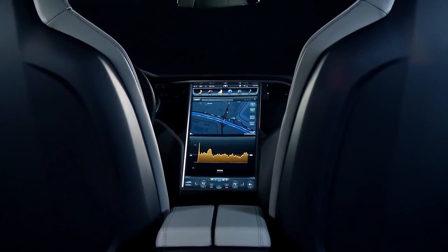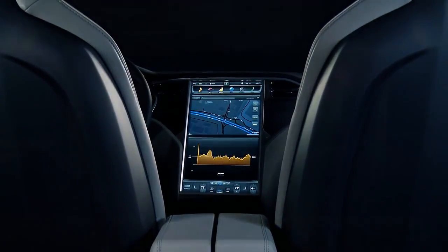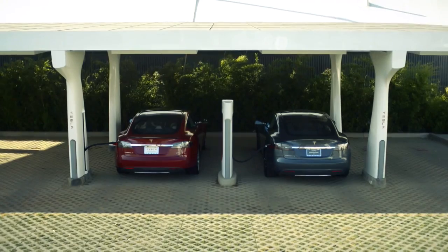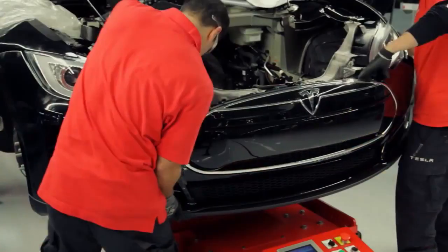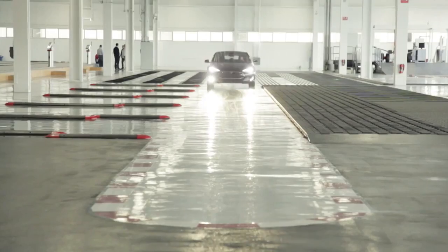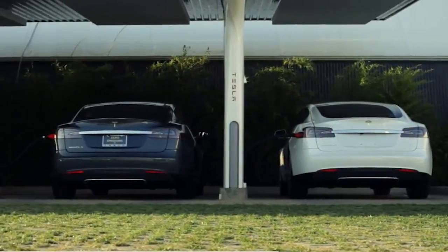On Tuesday, our Tesla-owning author David Noland investigated the impact of supercharger use on battery capacity. His analysis offered some tentative conclusions, but he's still gathering data. And in the absence of statements from the company, owners' opinions on the issue seem to vary widely.